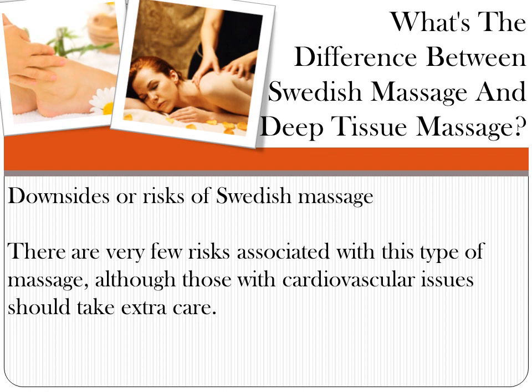Downsides or risks of Swedish massage: there are very few risks associated with this type of massage, although those with cardiovascular issues should take extra care.